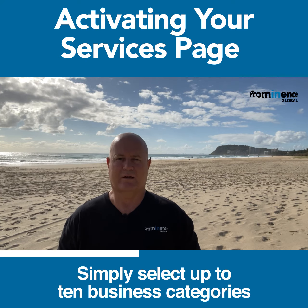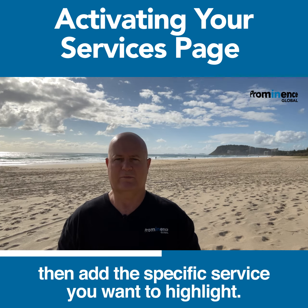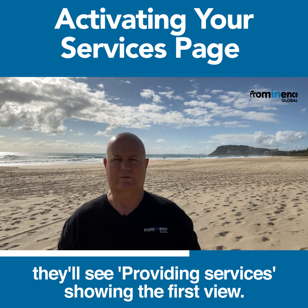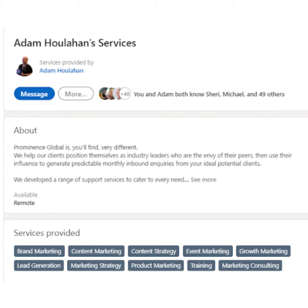Simply select up to ten business categories that are most suitable, then add the specific service you want to highlight. When someone visits your profile they'll see 'Providing Services' showing the first few, and when they click 'See All' they will see a full range of what you offer.